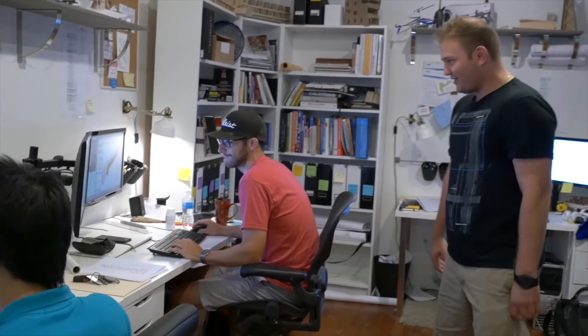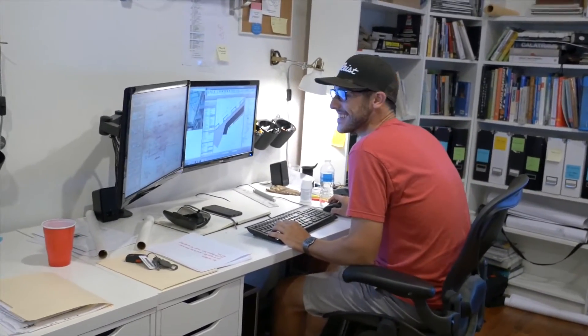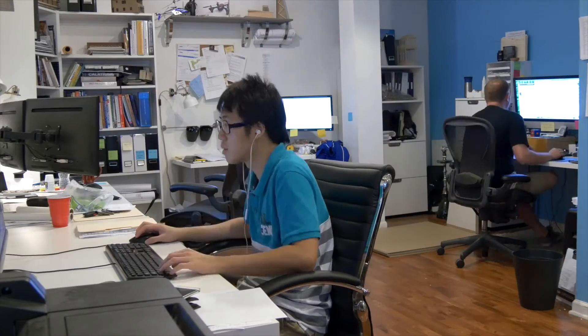Tony's over here — what is he doing? He's working on a large building in Atlantic City that he is modeling up. Can't say which one but it's pretty big. Today's just a crank day. We got clients that are waiting on deadlines. That's what's going on in the office today.